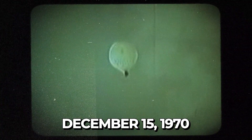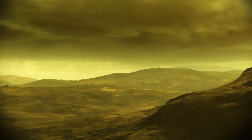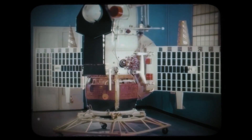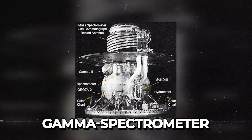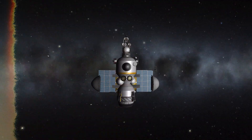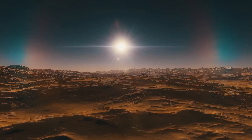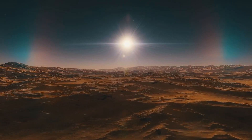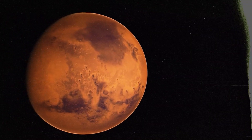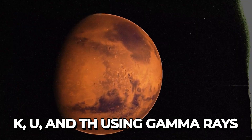On December 15th, 1970, Venera 7 became the first human-made probe to send data from Venus's surface, giving us temperature, pressure, and atmospheric data. Launched in 1972, Venera 8 had more advanced tools for studying the surface, including a gamma spectrometer. As it descended, the lander sent data back and landed in sunlight. It checked the brightness but didn't have a camera, and sent data for nearly an hour. Venera 8 analyzed the surface for potassium, uranium, and thorium using gamma rays.